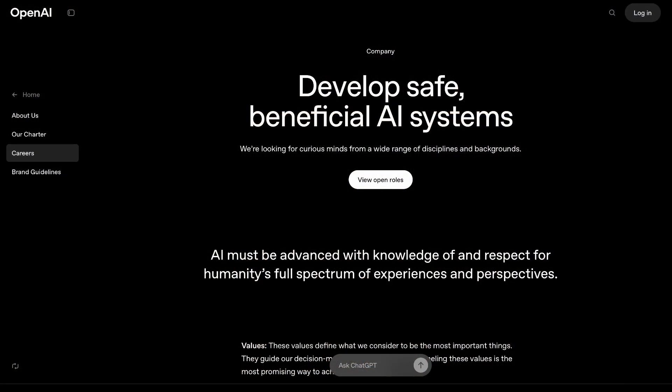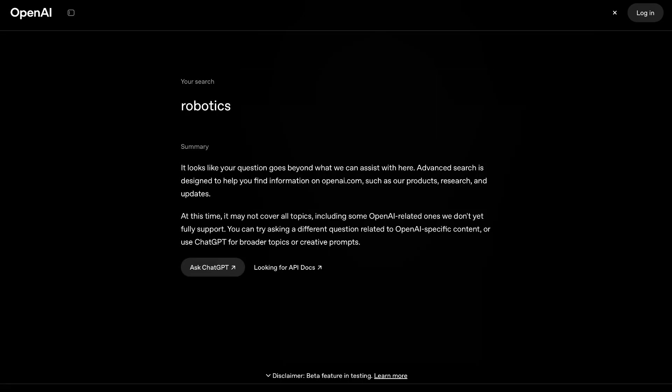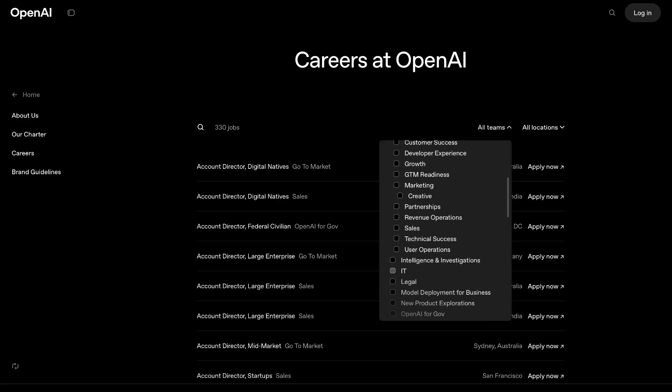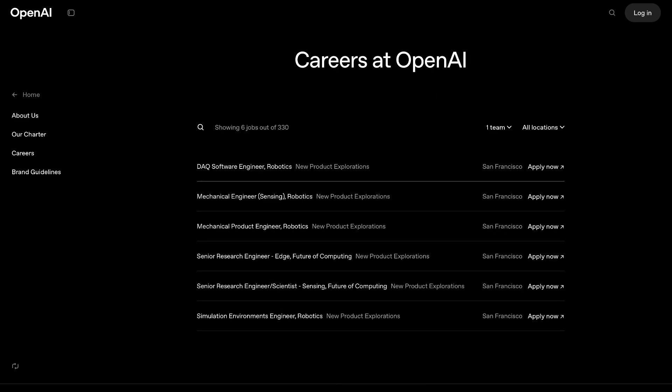These days, robotics goes hand-in-hand with AI — edge data analysis, machine vision, control algorithms. But there is another direction that's slowly gaining traction. OpenAI is hiring for robotics, not as a side project, but as a core bet. Because maybe AGI — Artificial General Intelligence — won't just come from bigger models. Maybe it needs algorithms that can touch the physical world.